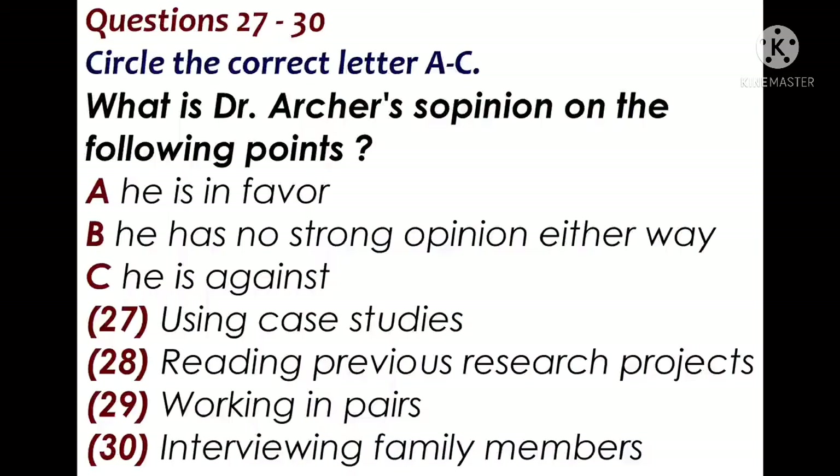Would you advise us to use some case studies? I know these can be difficult to arrange sometimes, but I really feel they are of great benefit in this subject. You can always talk to your tutor if you're having difficulty.